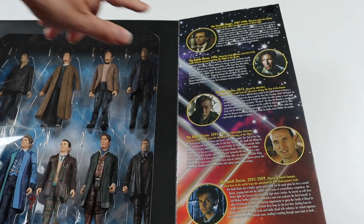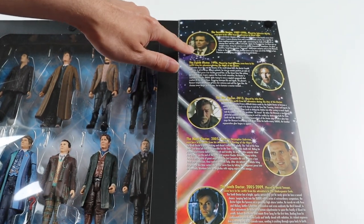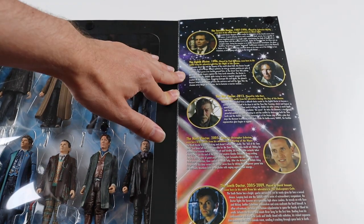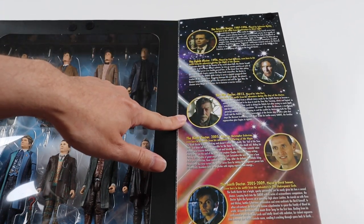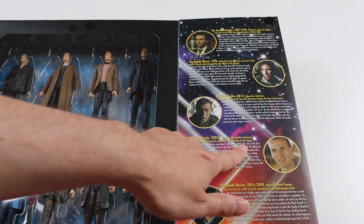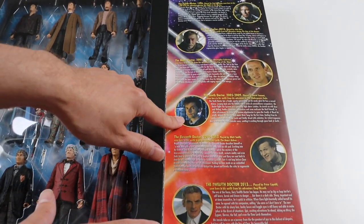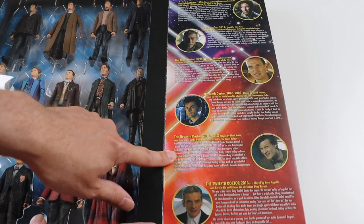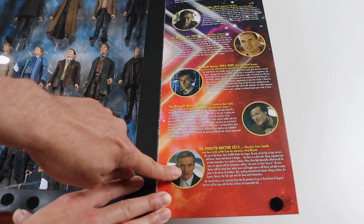The seventh Doctor is Ghost Light - I thought the 11 Doctor set was Ghost Light but maybe this one's just more accurate. The eighth Doctor is from The Night of the Doctor when he's injured. The War Doctor is from Day of the Doctor. The ninth Doctor is The Parting of the Ways. The tenth Doctor is The Shakespeare Code - I'm not quite sure why Shakespeare Code, it's a bit random.